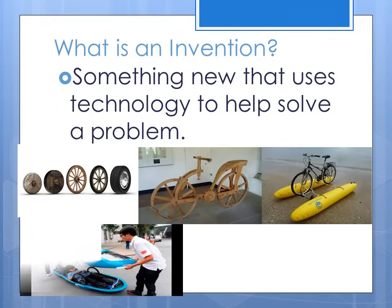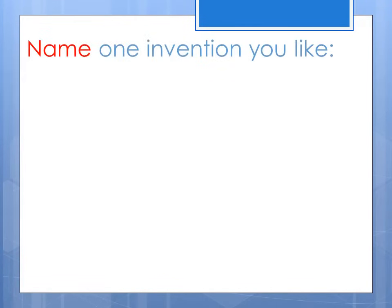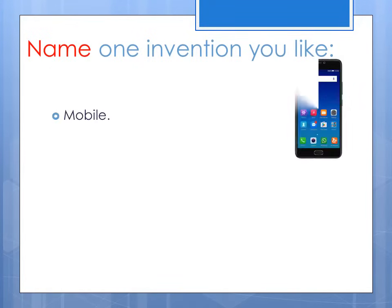Now look at some of the things that inventors have created. Name one invention you like. I like mobile phones. And cars.